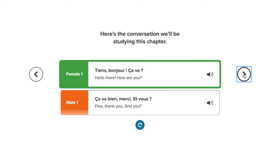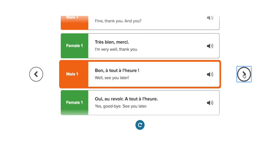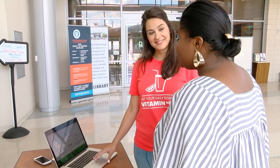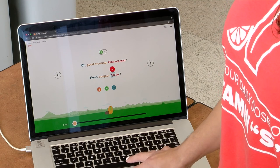Tiens, bonjour. Ça va? Ça va bien, merci. Et vous? Très bien, merci. Bon, à tout à l'heure. Oui, au revoir. Tiens, bonjour. Ça va? There you go. So you can actually hover over each word and see how it's pronounced. Ça va.